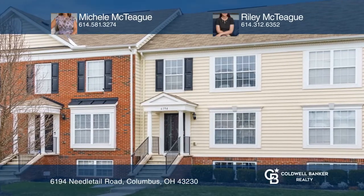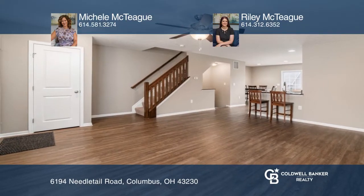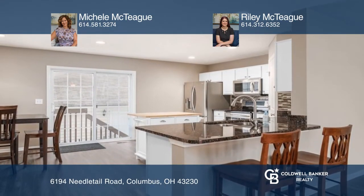Enjoy luxury living at the desirable Preserve Crossing, featuring two pools, an on-site restaurant with poolside service, and a fitness facility.